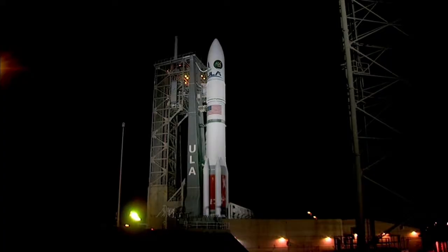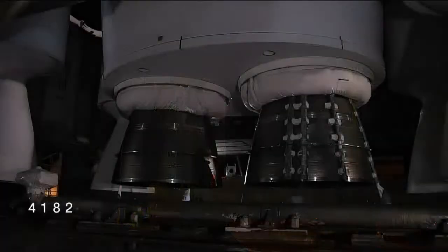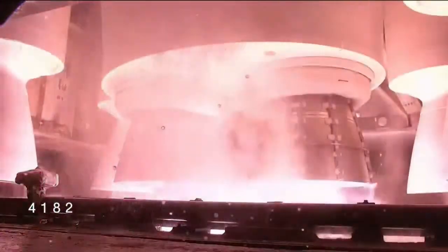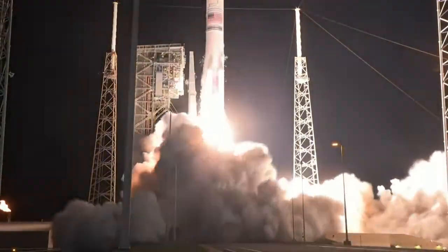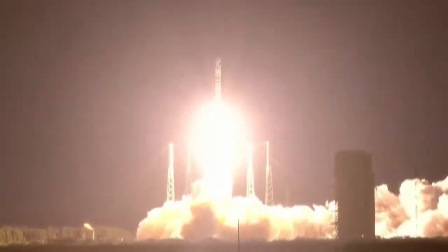T-minus 10, 9, 8, 7, 6, 5, 4, 3. We have ignition. 1. And liftoff of United Launch Alliance Vulcan rocket carrying USSF-106 for the United States Space Force. Continuing ULA's soaring legacy and national security space launch with the innovative Vulcan rocket.